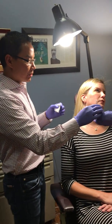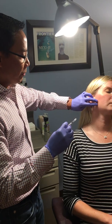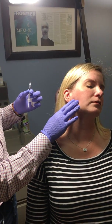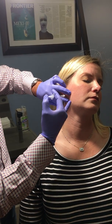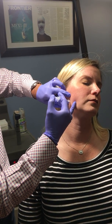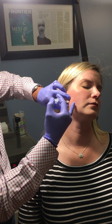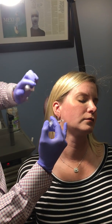We're just going to do a demonstration of how we do it on this side — we do it for both sides. Go ahead and bite down for me. When she bites down we can feel the muscle tense, and then just hold that, and then we just place the Botox right into the muscle — and that's it.